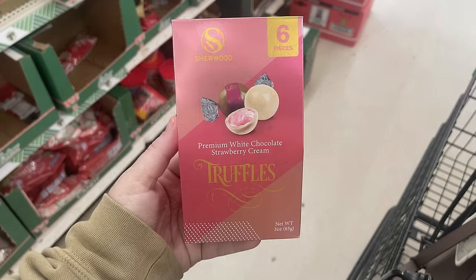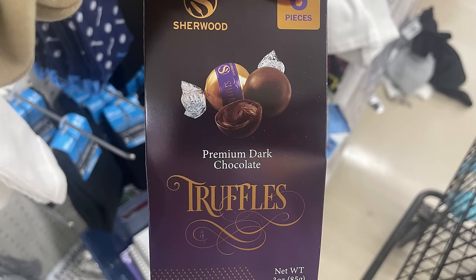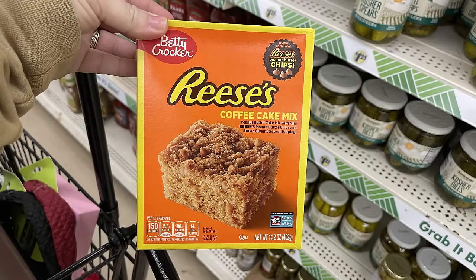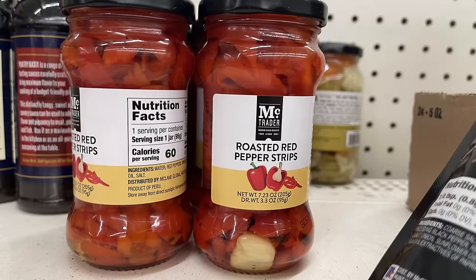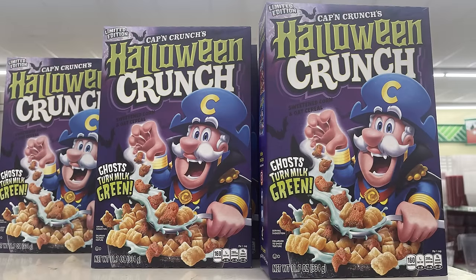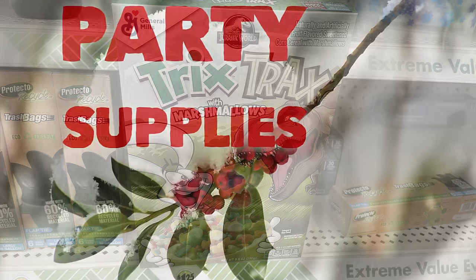For the kitchen and pantry, there are new treats: six-piece strawberry cream truffles with white chocolate (never seen those before), premium dark chocolate truffles, Betty Crocker Reese's coffee cake mix in a full-size box, banana pepper rings in a 12-ounce jar, roasted red pepper strips, and full-size boxes of Halloween Captain Crunch that turns milk green, Monster Mash Remix, and Tricks Tracks with marshmallows.